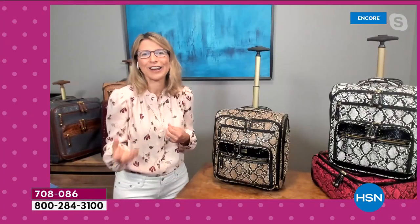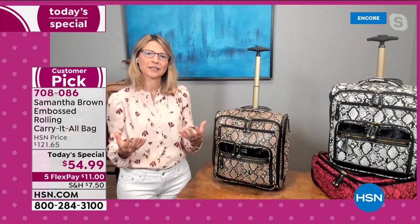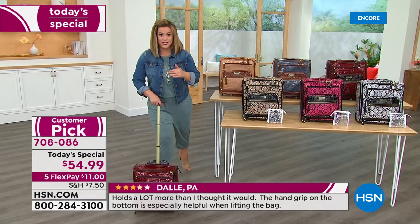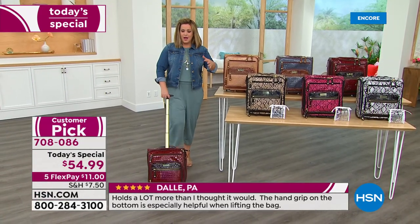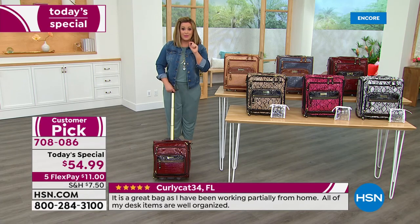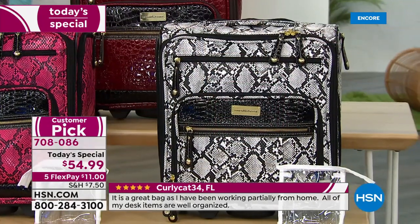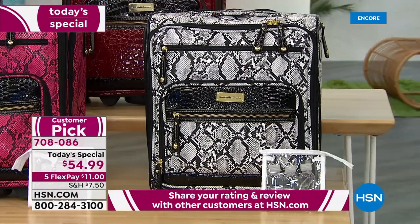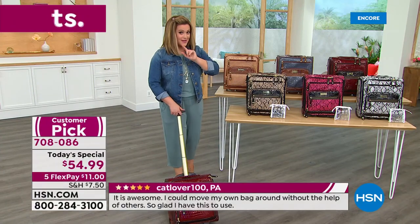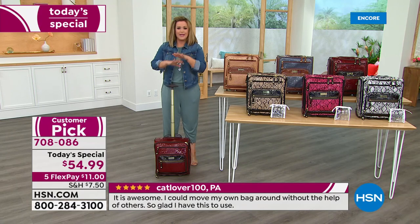The design and organization that went into this bag is unparalleled. A reminder: typically when Samantha Brown presents a Today's Special we'd have 20,000–40,000 — today we have about 8,000 remaining, and the black and white already has only 400 left. It's better than half off at $54.99; $11 gets it home on your first flex pay. You also get TSA-friendly travel bottles included when you decide to get on that plane.